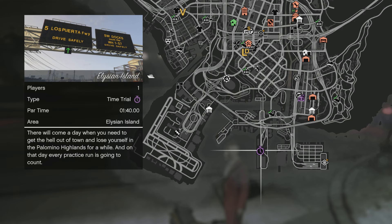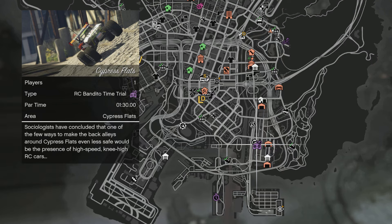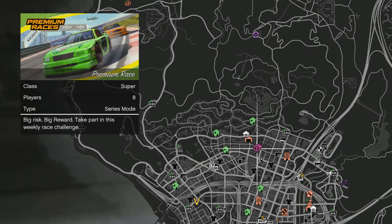Your standard time trial is Elysian Island. Your HSW time trial is North Chumash. Your RC Bandito time trial this week will be Cypress Flats, and your Junk Energy time trial will be Mirror Park — those last two change every single day. Your premium race is locked to Supers and it's going to be Downtown Underground.